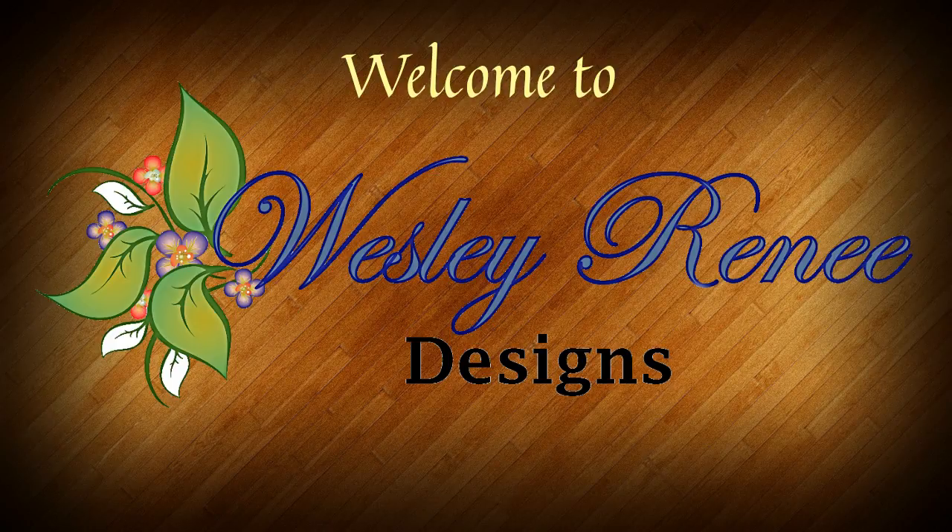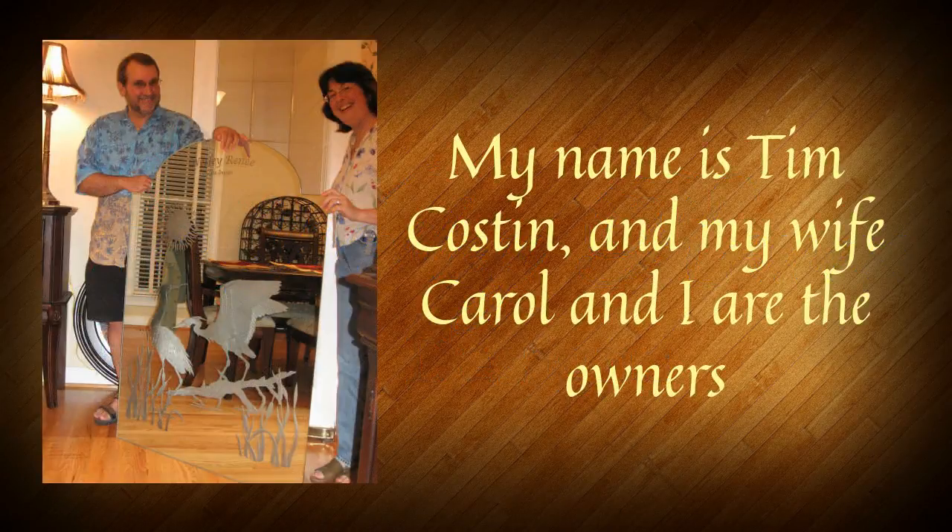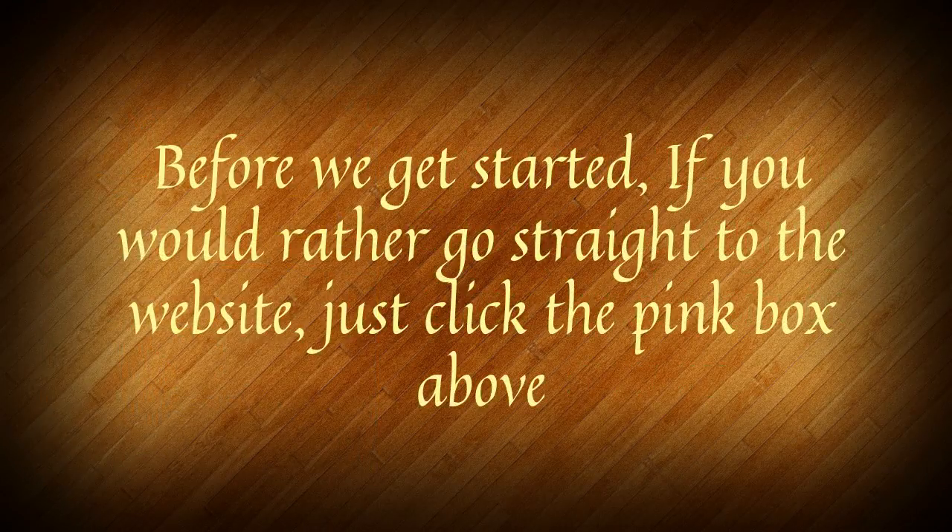Hello, welcome to Wesley Rene Designs. My name is Tim Costin and along with my wife Carol, we own this business. But before we get started, I just want to let you know that if you prefer to go straight to the website, just click the pink button above the video and it will take you straight there. Otherwise, let's start out with the basics.